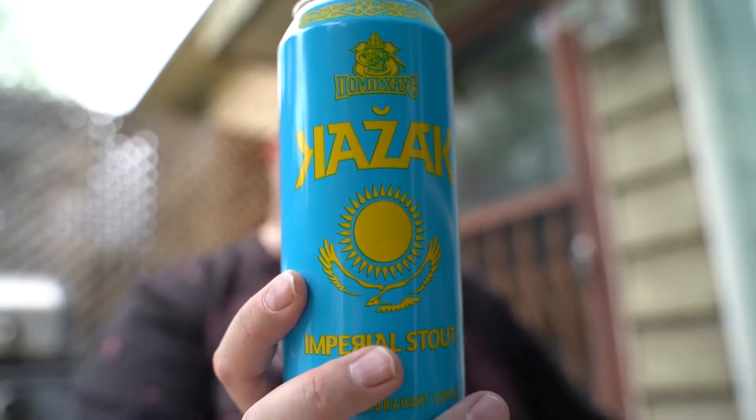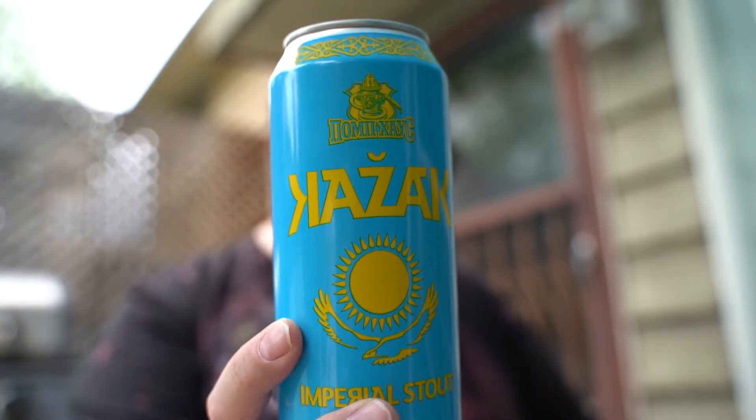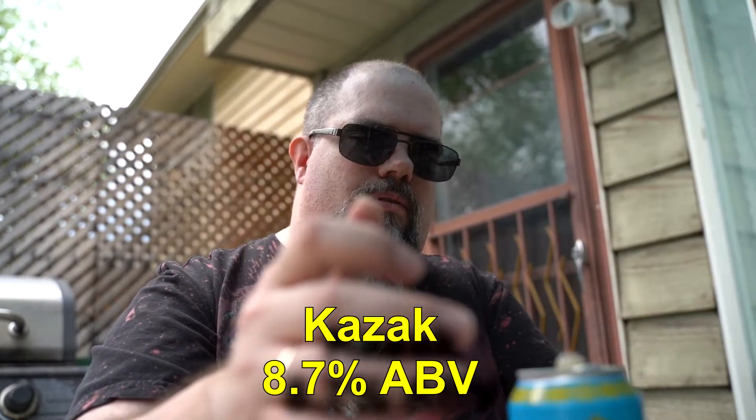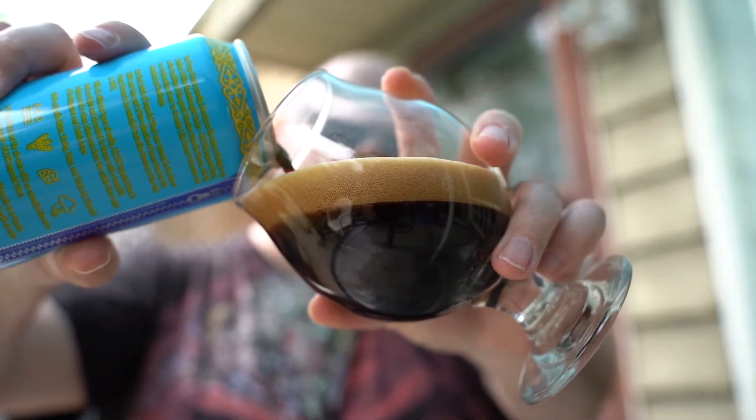The label is pretty awesome. The colors are Kazakhstani, which is kind of cool. It's at 8.7 percent — it's excited to get out!